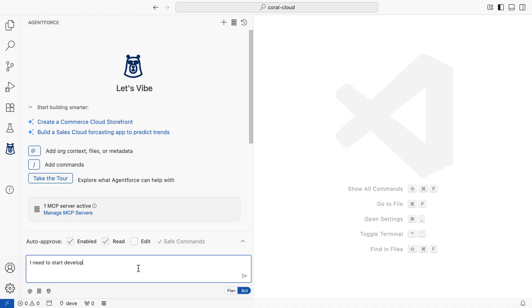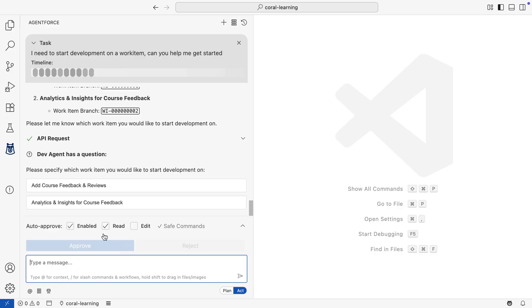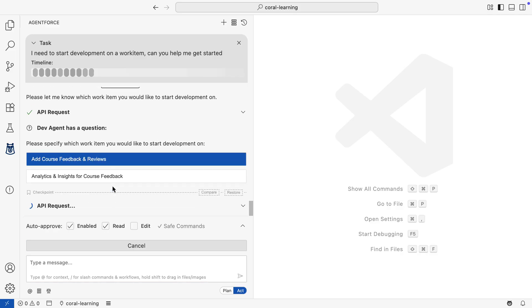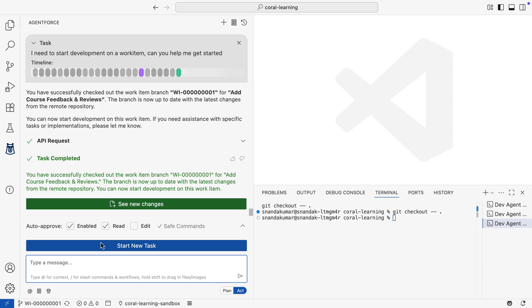The journey starts here in a secure Salesforce sandbox where developers can innovate without risk. Instead of hunting through boards, see how the developer simply asks AgentForce, their AI-powered coding partner, for their assigned tasks. AgentForce retrieves the work item from DevOps Center and checks out the correct branch.